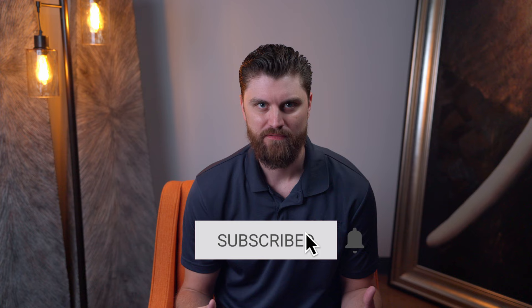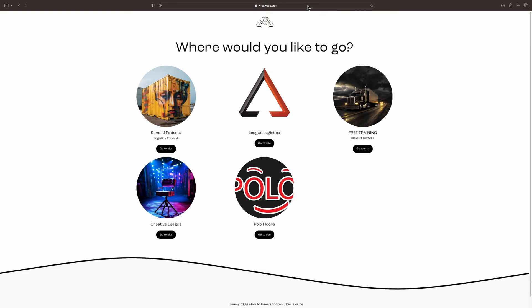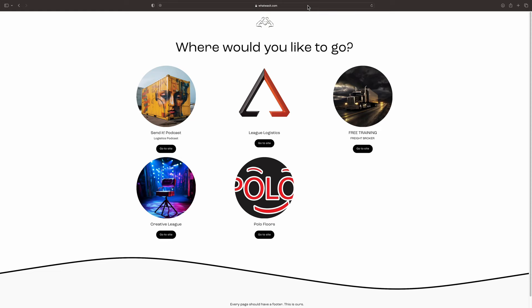For a free and complete course on how to be a freight broker, and some really useful information for just about anybody in the transportation industry, go to the website linked and click on free training. Sign up, show that you subscribe to the channel, and get access to the domestic broker course.